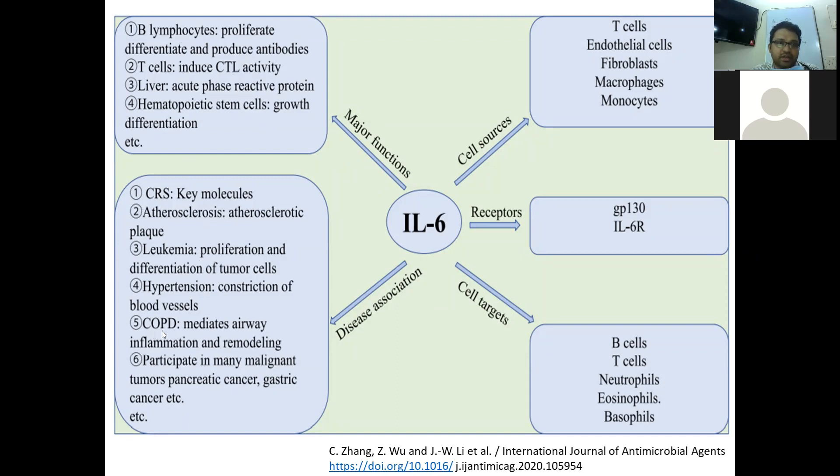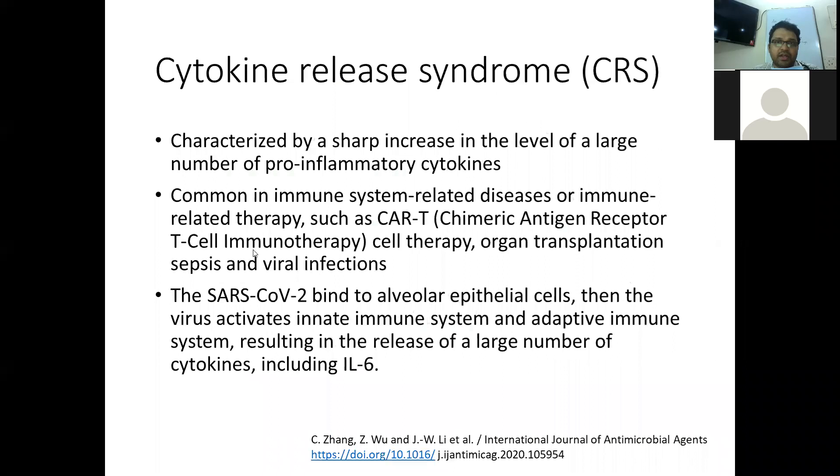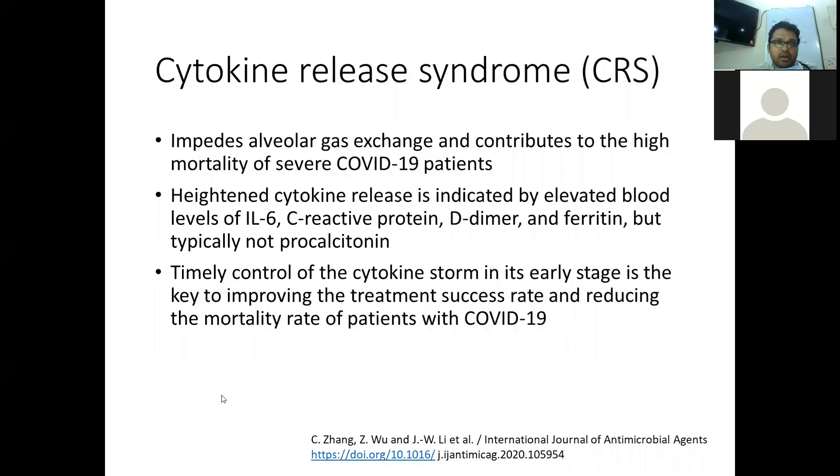Interleukin-6 pathogenesis has been linked to diseases like COPD and cytokine release syndrome. Cytokine release syndrome is characterized by a sharp increase in the level of a large number of pro-inflammatory cytokines. It is common in immune-related diseases and therapies like CAR-T therapy, organ transplant, sepsis, and certain viral infections. SARS-CoV-2 binds to the alveolar epithelial cells, activates the innate and adaptive immune system, resulting in the release of a large number of cytokines including interleukin-6, which impedes alveolar gas exchange and contributes to high mortality in severe COVID-19 patients.